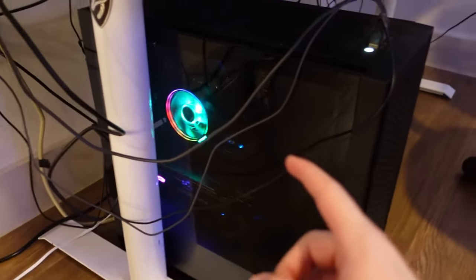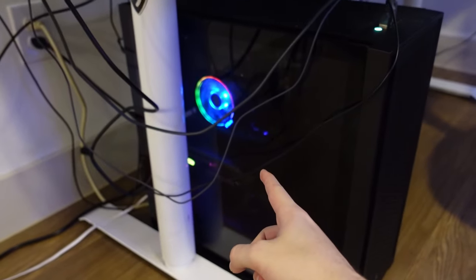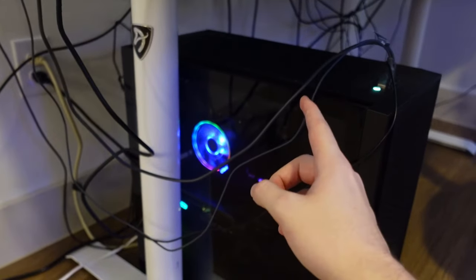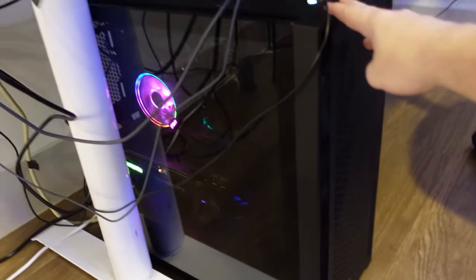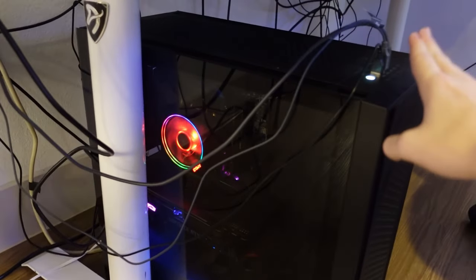Next we're going to go over my PC specs. This is my streaming PC — it has a 2070 Ti with a Ryzen 7, I believe, and 16 gigabytes of Corsair RAM. It's also in a Corsair case. This used to be my gaming PC but I upgraded, so now I just use it as my streaming PC and it does the job very well.